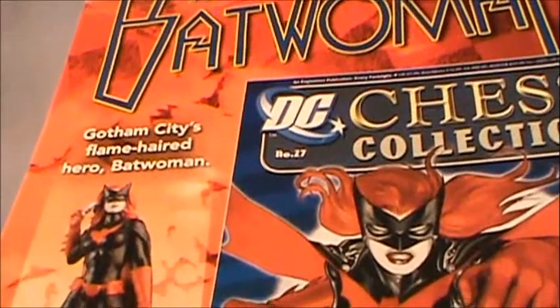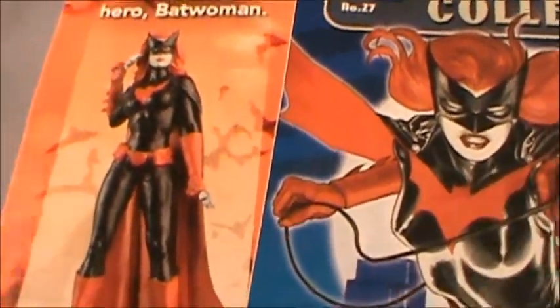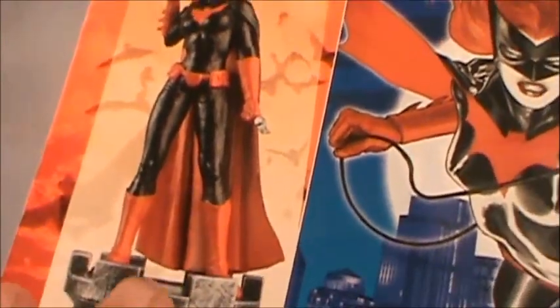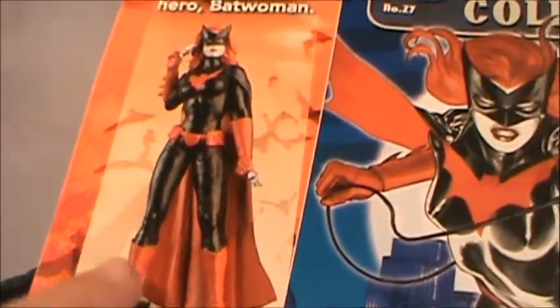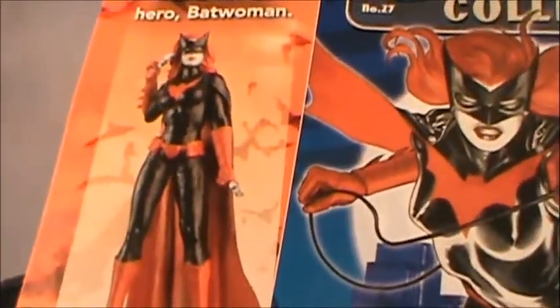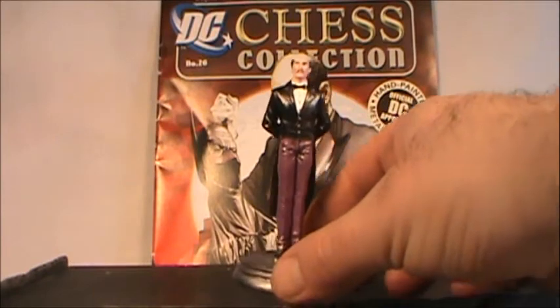As you can see, the next piece in the chess collection would be Batwoman, but that's going to be a skip. I'm going to be doing something different with the chess pieces in the very next video — there's a different white rook I'm going to put in Batwoman's place, and I'll talk more about that then.